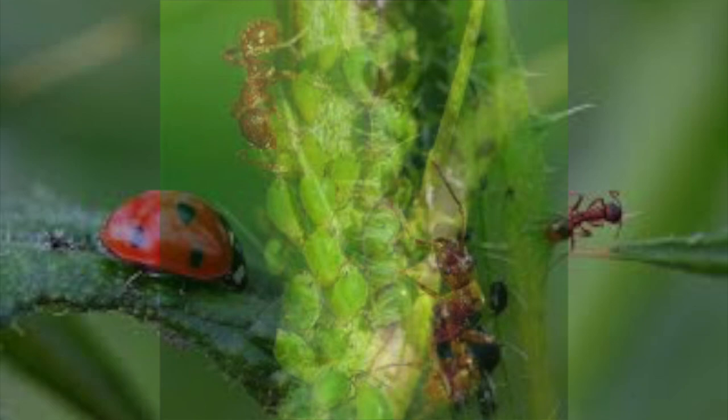Ants often take aphids back to their colony to keep them safe at night. Ladybug, ant, and aphid — a love-ate relationship.